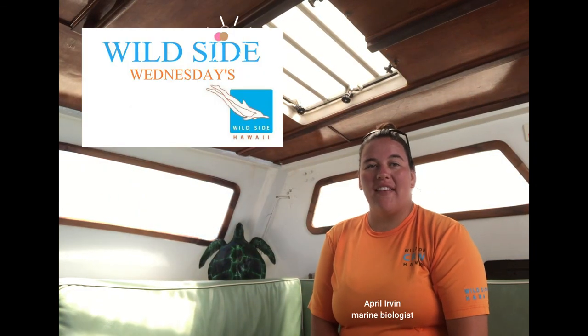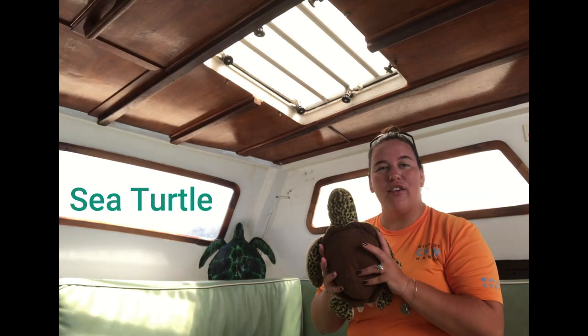Hi everybody! My name is April and we are back with Wild Side Wednesdays. This week our topic is the sea turtle, and today I brought along my little friend. We're going to start with the Hawaiian term for sea turtle, and that is honu — H-O-N-U.